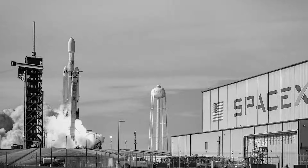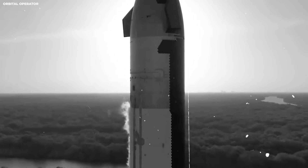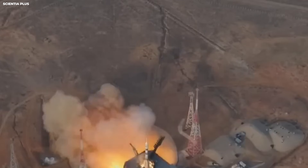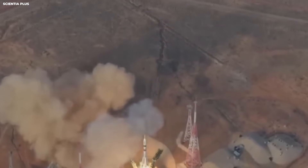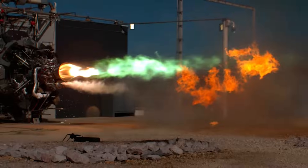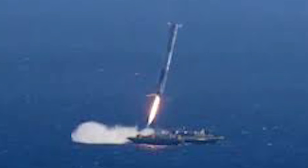SpaceX changed the math. Their Falcon 9 rocket is built to land. After it pushes the top part of the rocket toward space, the bottom part comes back down. It uses small fins that look like kitchen spatulas to steer through the air, then fires its engines to slow down. It lands on four legs, either back at the pad or on a big boat in the ocean.